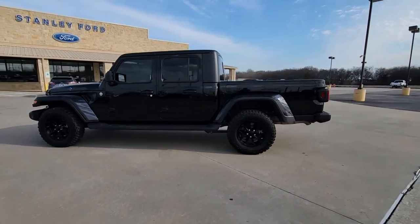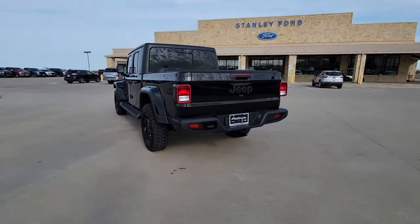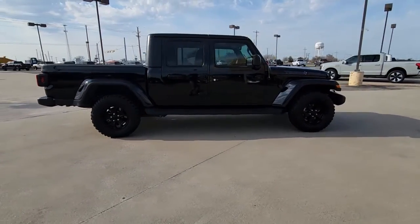Hop into the 2022 Jeep Gladiator. With less than 10,000 miles on the odometer, this vehicle stands out from the rest. This unapologetically rugged Gladiator is the ultimate trail partner.